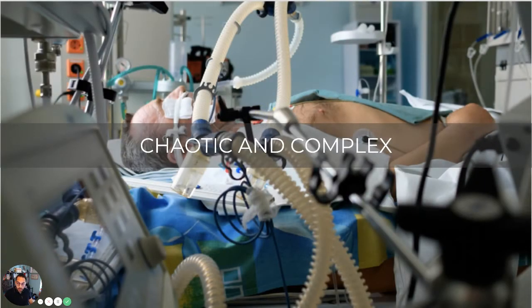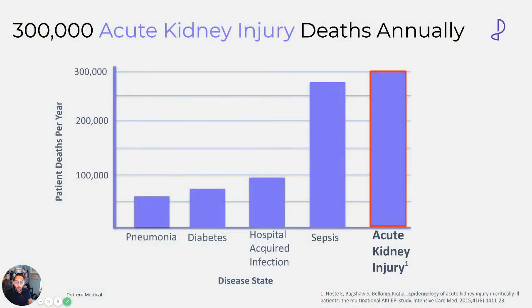The ICU is a very chaotic and complicated environment. And of course, if you go into the OR — like cardiac surgery — it's also chaotic and complex. There are tubes and equipment everywhere. One of the results of that chaos is acute kidney injury.